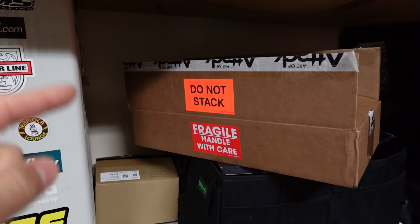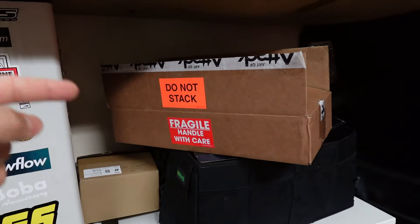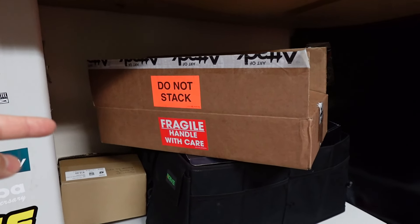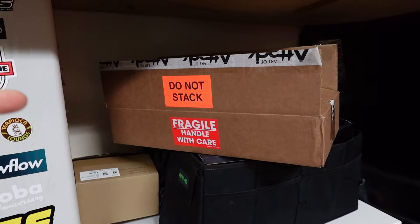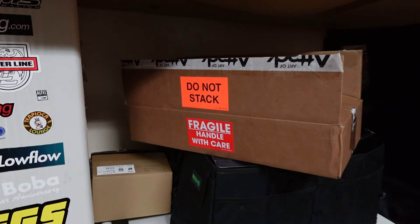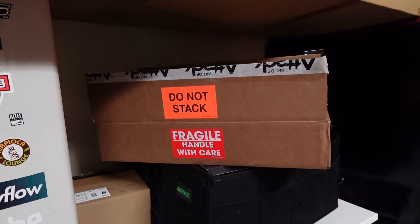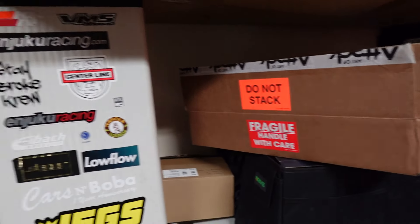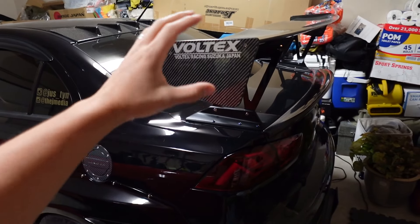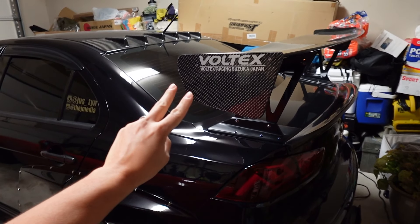This part right here I ordered for the S2000. Just to give you a rough idea, I ordered this in July 2022, a few months into the build, and the wait took quite literally a year and a half. My brother also ordered a Voltex wing from Art of Attack for his Mark 5 Supra — a similar wing from Voltex — and it took him two years before he got it. Pretty insane.